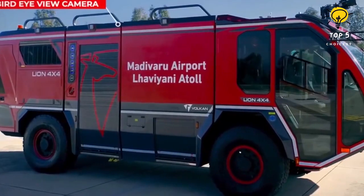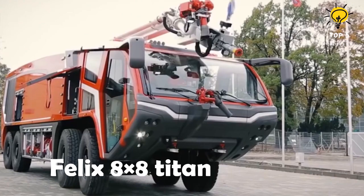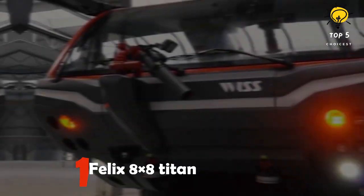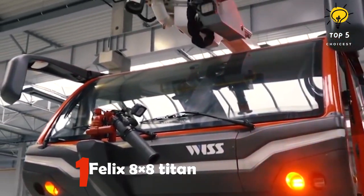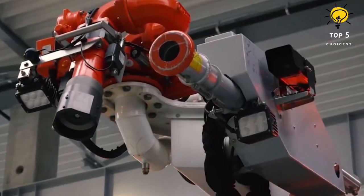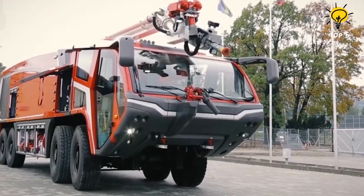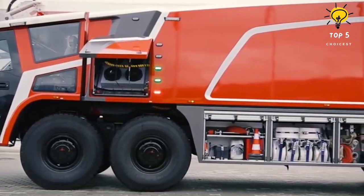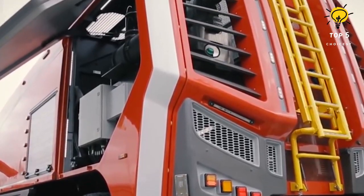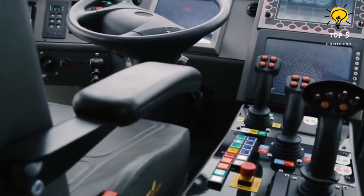Number one: Felix 8x8 Titan. This is a vehicle with a high extinguishing capacity, manufactured in Poland. It measures 44 feet in length and weighs 88,100 pounds. It has four seats in total and is equipped with two engines that produce a combined output of 1,300 horsepower. Its tanks can hold 3,900 gallons of water, 420 gallons of firefighting foam, and 115 pounds of firefighting powder.